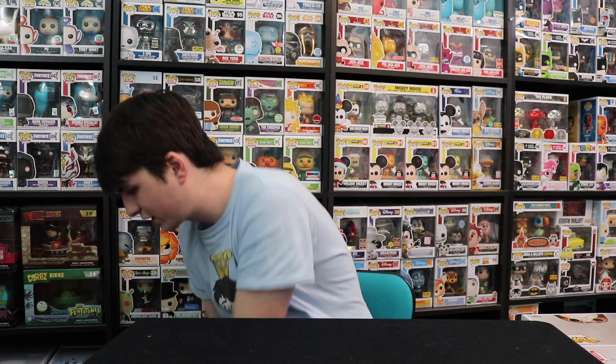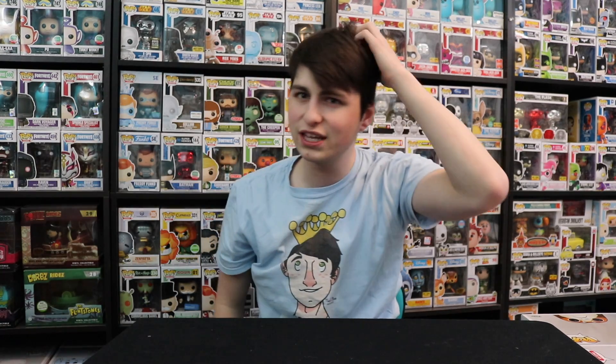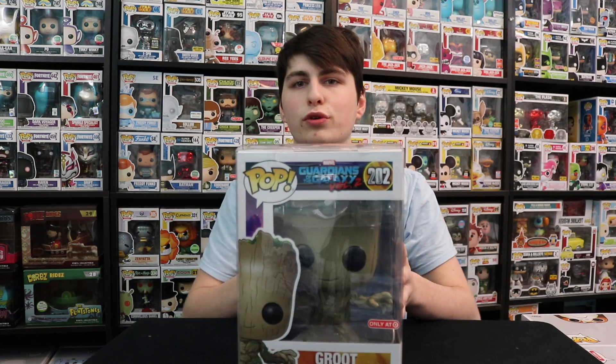I've got a big pile to my left of every 10-inch Funko Pop. I'll slowly be shifting through them — I want to put all of them on the table, but they're not going to fit. I'm probably going to have to move some stuff over. There's 18 total and I have 17 of them. First up is the 10-inch Groot.